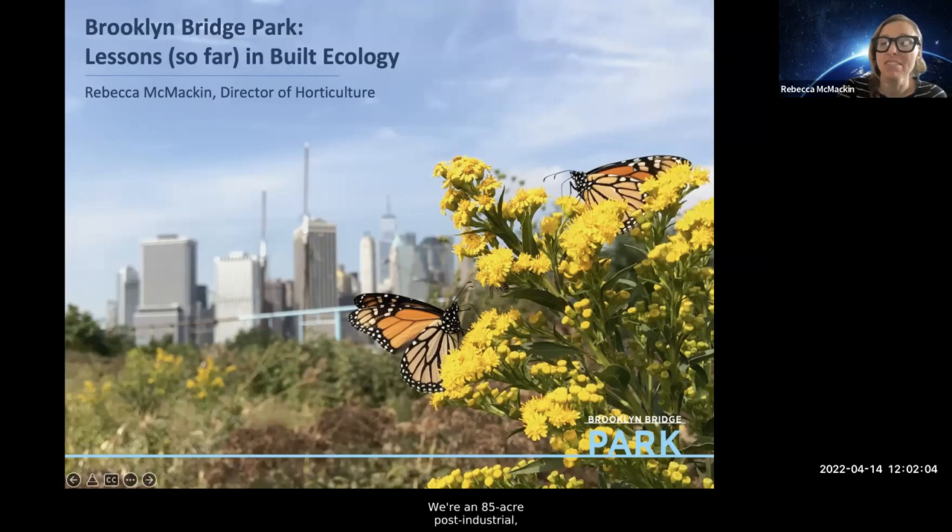I manage Brooklyn Bridge Park in Brooklyn, New York. It's an 85-acre post-industrial brand-new park built on reclaimed shipping piers. It's unusual in that it's built on reclaimed shipping piers, but also in that the park is managed ecologically — we practice what we call ecological horticulture. That is what I'm really going to talk about today, and I'm excited to talk to you about how awesome Brooklyn Bridge Park is.